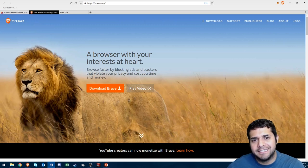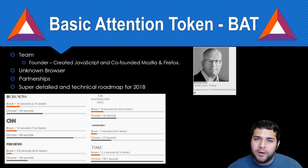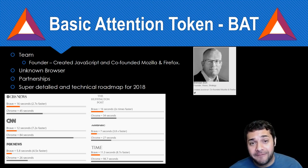So what is the BAT token used for? As I said earlier, it's pretty much to connect advertisers, publishers, and users creating a new efficient marketplace. So why do we want to own Basic Attention Token? First, their team. Their co-founder, Brendan Eich — this guy created JavaScript. And he was the co-founder of Mozilla and Firefox. If this isn't one of the best superstars out there, then I'm not sure who is.